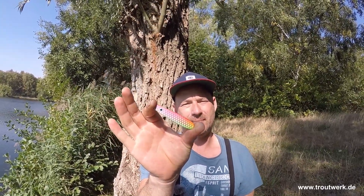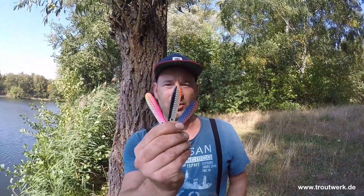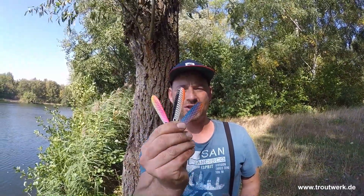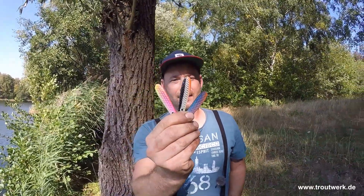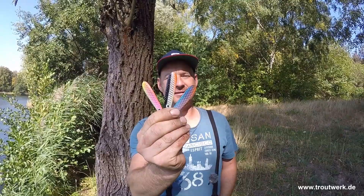Wird es so nie wieder geben. Voll die Knaller! Leute, schaut sie euch an, sie sehen affengeil aus. Sie kommen mit einer besonderen Verpackung. Besser geht es nicht.